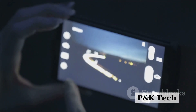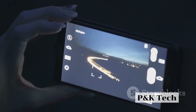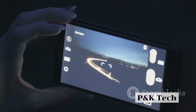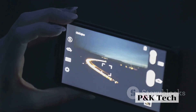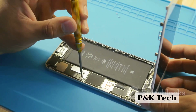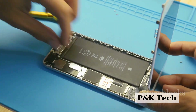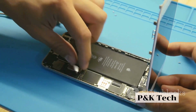In the display department, the iPhone 14 Pro is anticipated to carry a high-quality OLED panel with ProMotion technology, a significant upgrade that promises a smooth, responsive display with a high refresh rate. The rumored support for HDR content could make for stunning visuals and vibrant colors, outshining its predecessors.